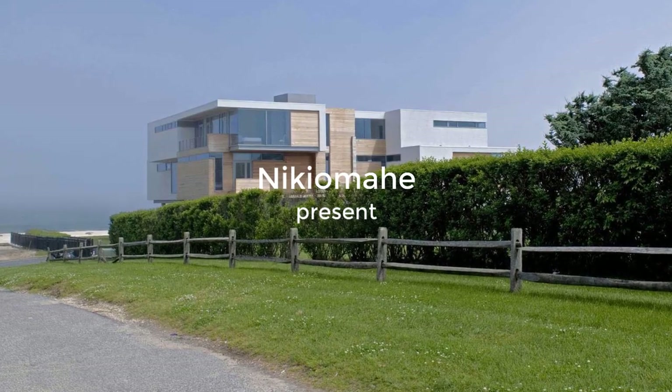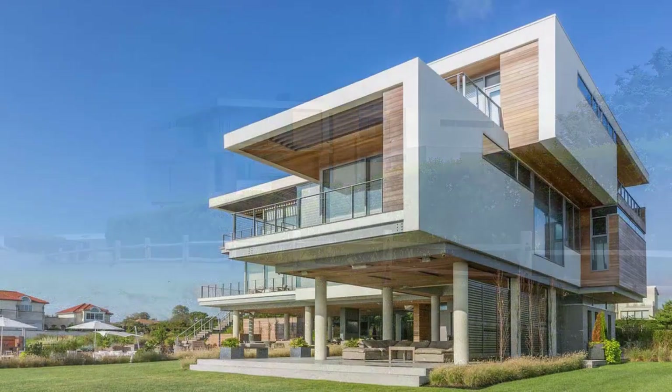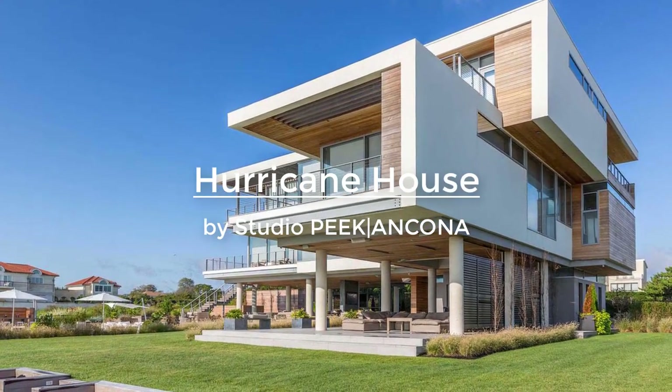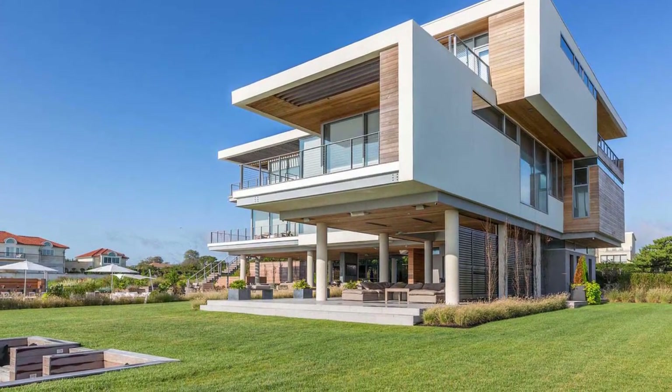Built on a high flood hazard zone in northern New Jersey, this hurricane house is a seaside house designed on top of 12-foot concrete piers to protect it from flooding, as a result of the homeowners losing their previous house to Hurricane Sandy and Irene.